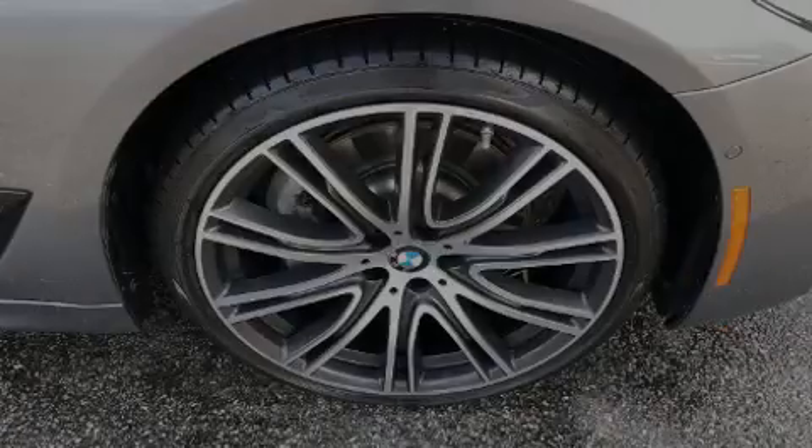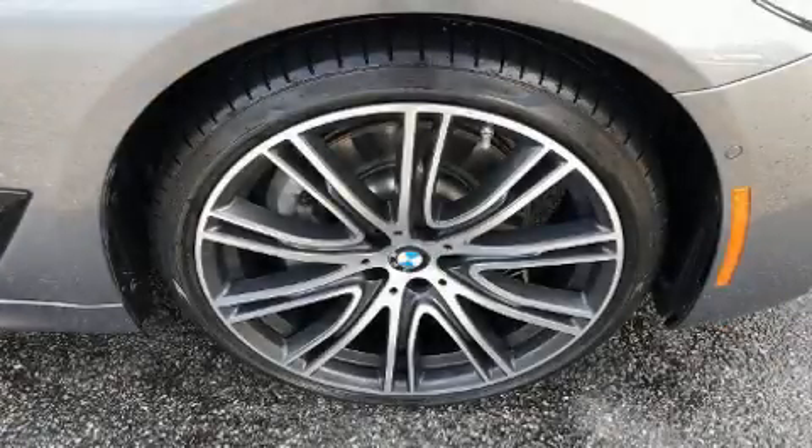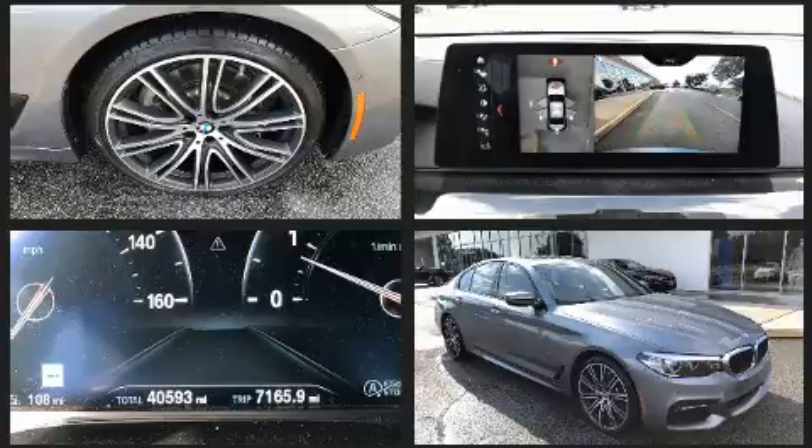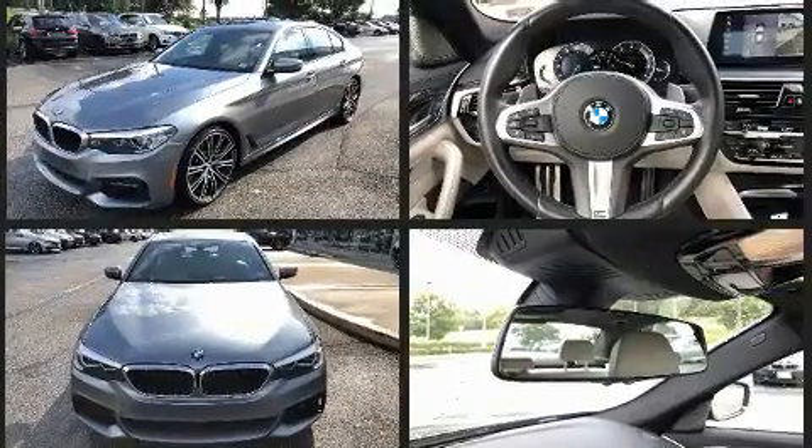Sensibility and practicality define the 2018 BMW 540i. Smooth gear shifts are achieved thanks to the refined six-cylinder engine, and for added security, dynamic stability control supplements the drivetrain.